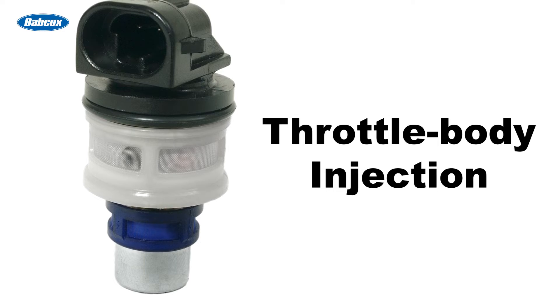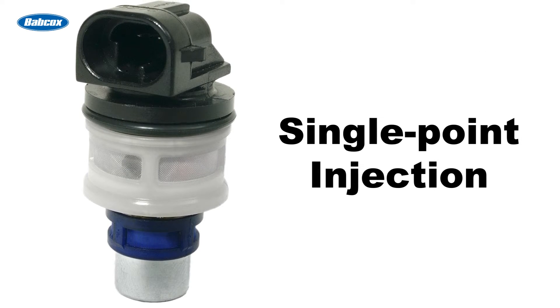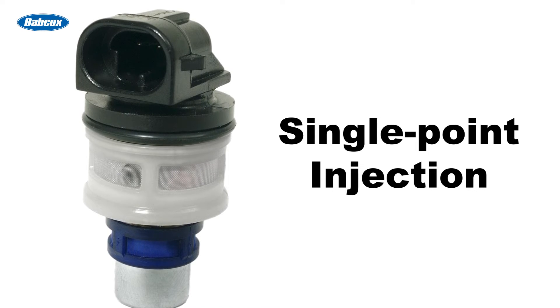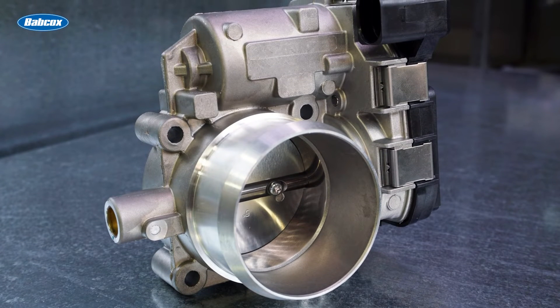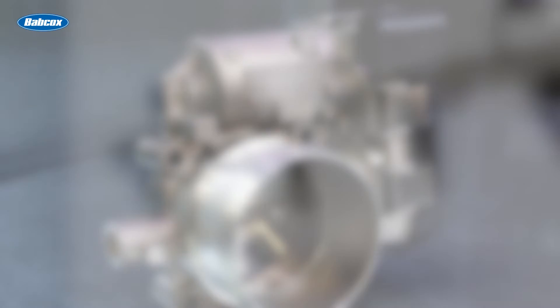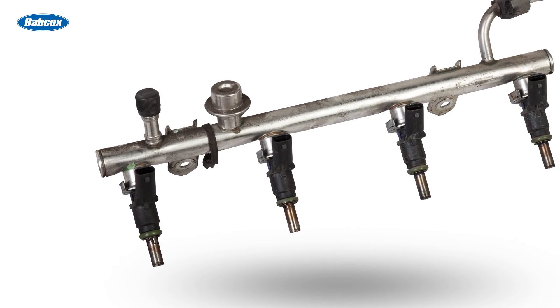Throttle body injection, sometimes referred to as single point injection, is a type of indirect injection in which the injector is located in a throttle body before the intake manifold. The throttle body looks similar to a carburetor and uses many similar components, such as the intake manifold and air cleaner. Port or multi-point injection injects fuel into the intake runner just before the intake valve for each cylinder.